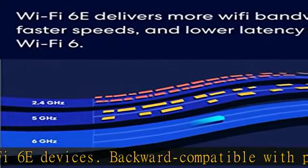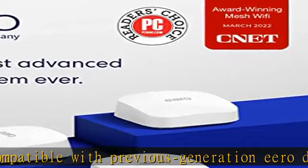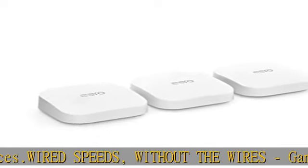Supports network speeds up to 2.3 Gbps, including wired speeds of up to a gigabit and wireless speeds of up to 1.6 Gbps. Enables gigabit internet plans when using the 2.5 GB Ethernet port. Enjoy peak gaming performance.